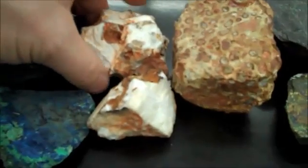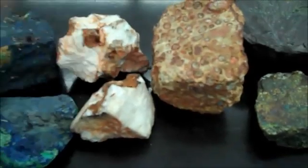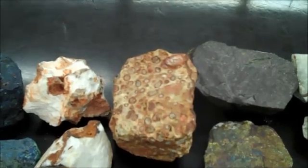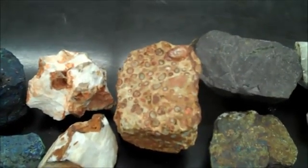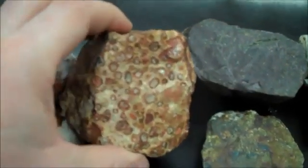Barite is white, sometimes pink, and very, very dense — very heavy. Bauxite is not on the BC curriculum; however, it is the ore of aluminum and it looks pockmarked and sort of diseased looking.